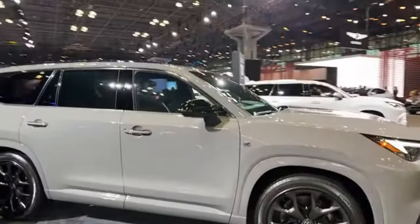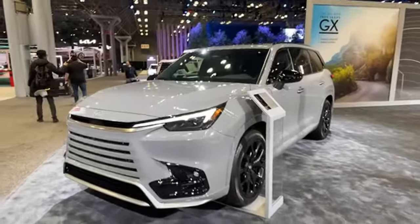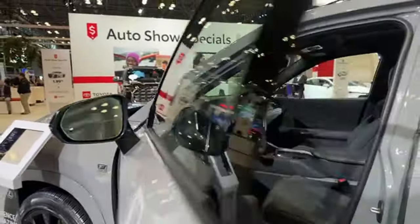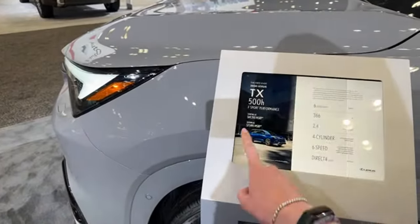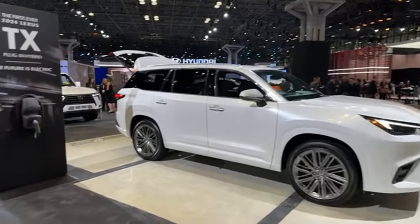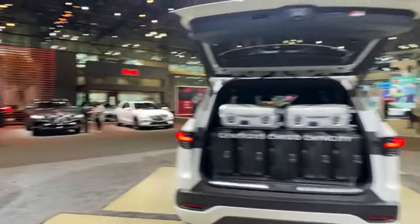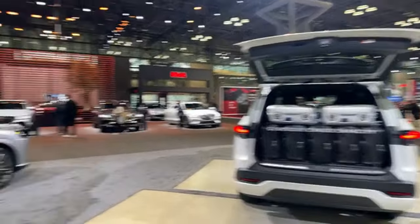Here's the TX. Here is the TX 500H — so nice. This one is $78,000. If you like the TX but want something less expensive, the Grand Highlander would be comparable. Here's another TX — this is the plug-in hybrid model. And another GX — I really love this one. Back to the TX: they show one, two, three, four, five, six, seven carry-on suitcases fitting in the cargo area.